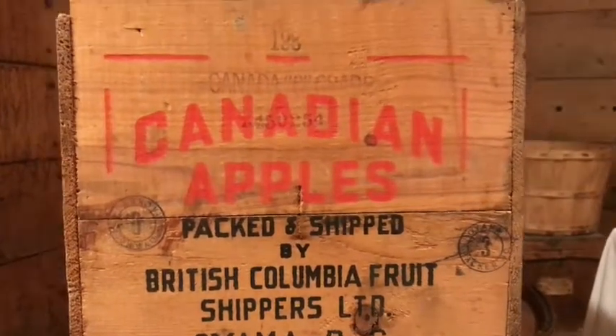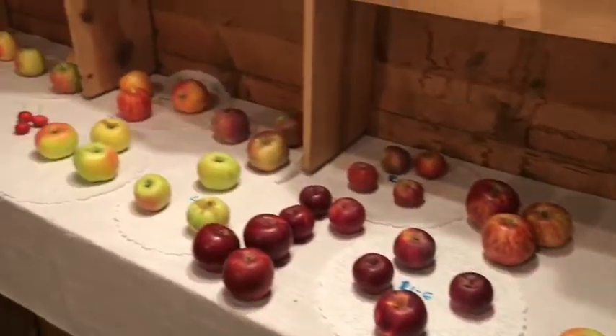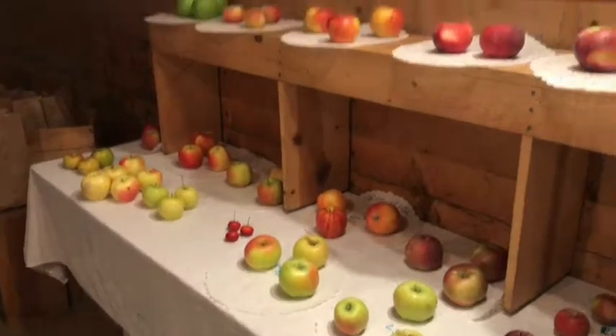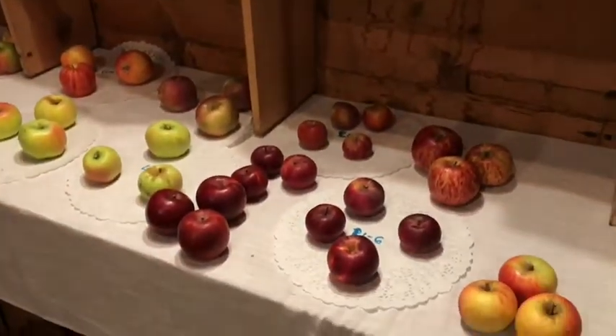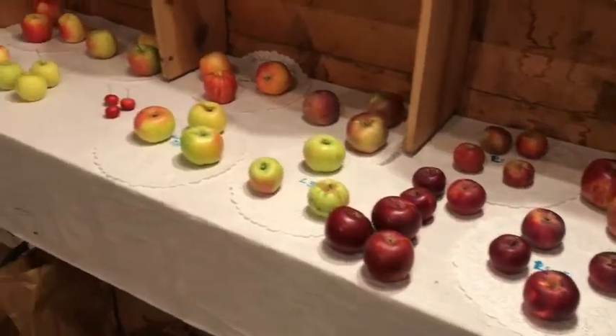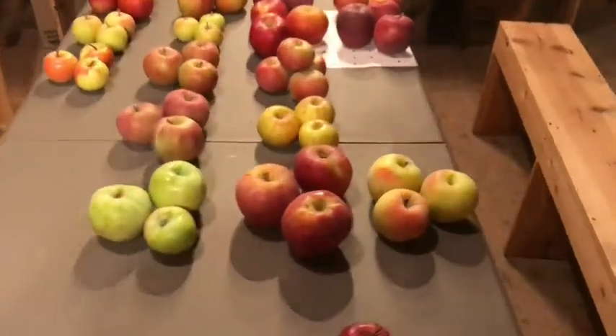This past weekend we had our annual Apple Day and we were really fortunate to have all sorts of different varieties of apple come in to be a part of our event. One of the reasons that we love doing this event so much is because we have our own orchard with a lot of different varieties of apple in it.